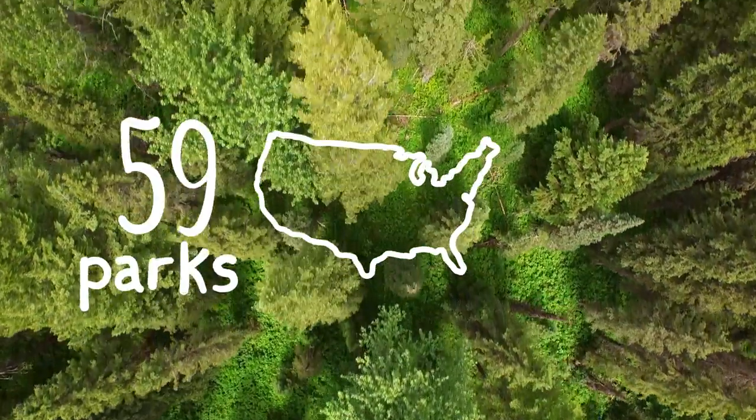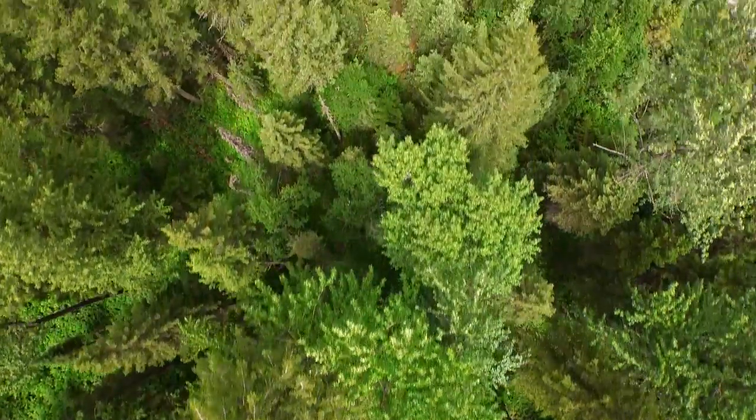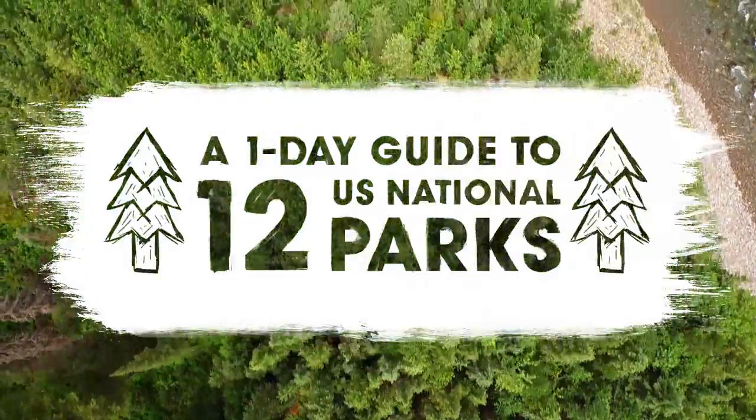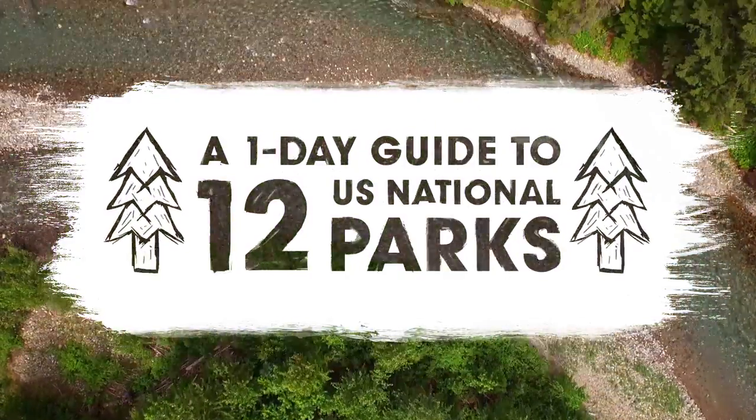America is home to 59 national parks spread across 27 states. That's a lot to see, but what if you only have one day? Here's a one-day guide to 12 U.S. national parks, curated from McGillivray Freeman's film National Parks Adventure.